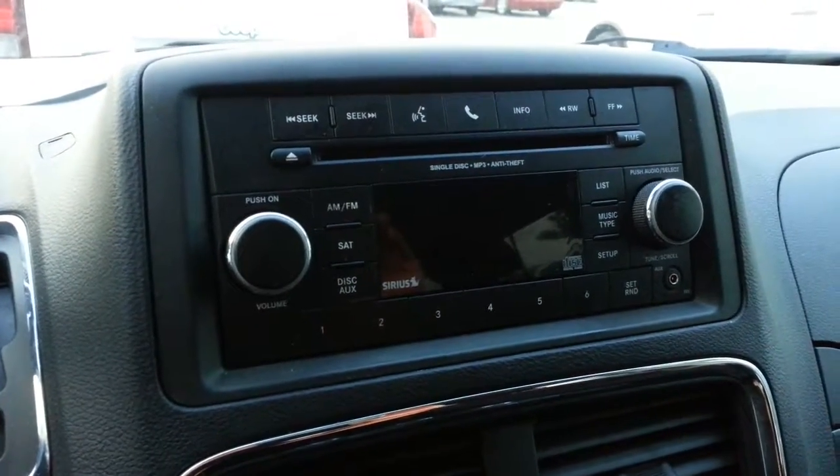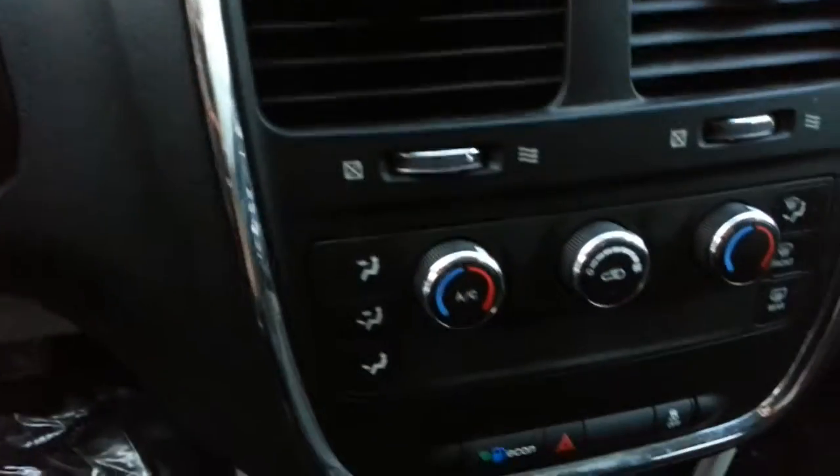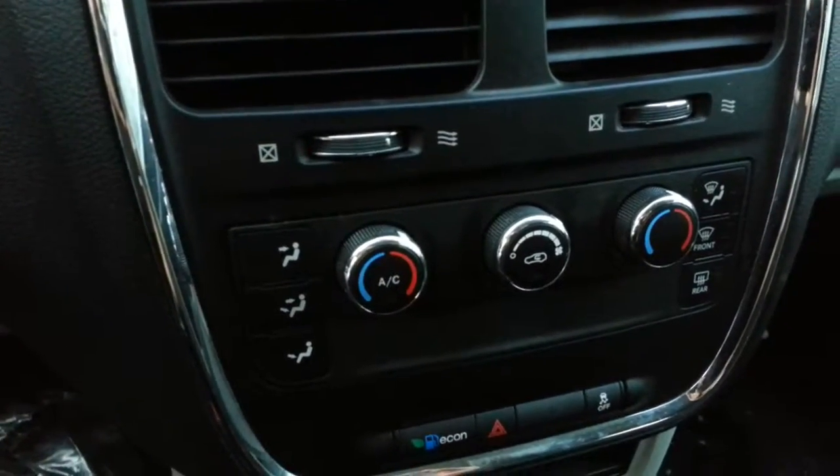Nice stereo with aux port and CD player, and independent left and right air.